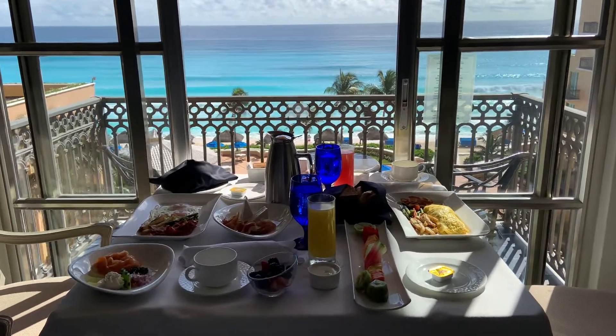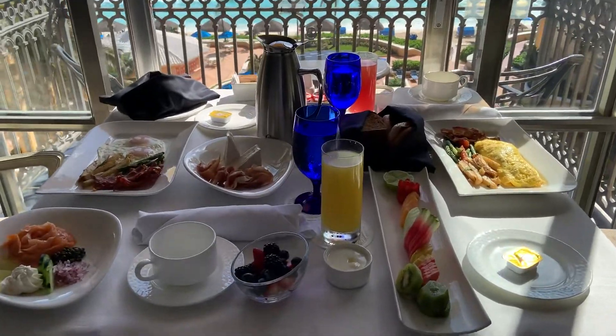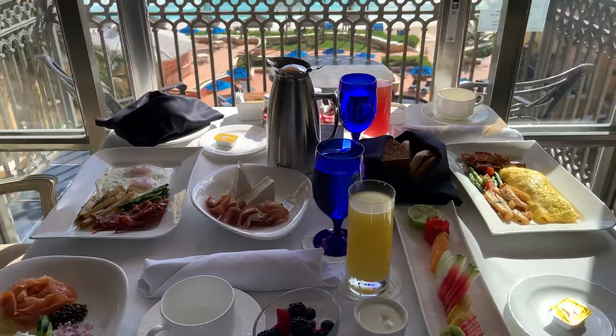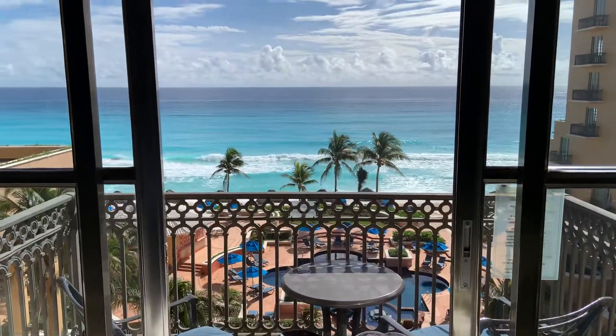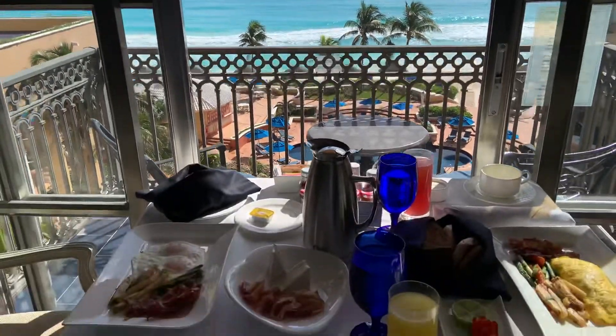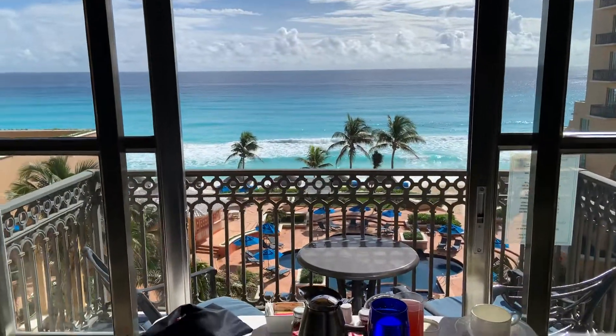Hi everyone! Today we have some in-room breakfast dining. Look at here. This is Ritz Carlton style breakfast for two. Look at the window — having such a breakfast facing the sea. It's amazing.